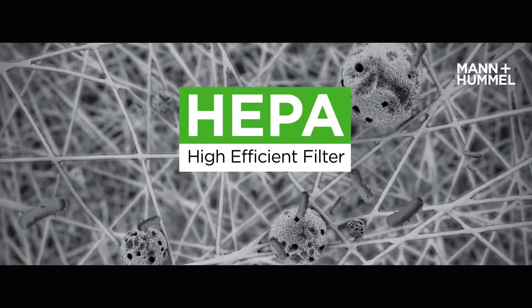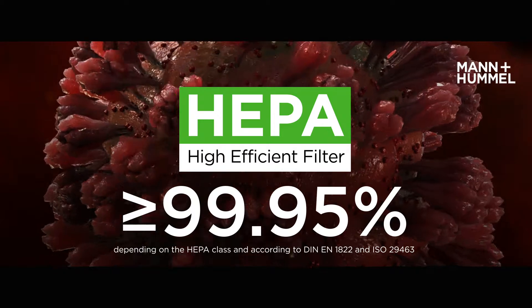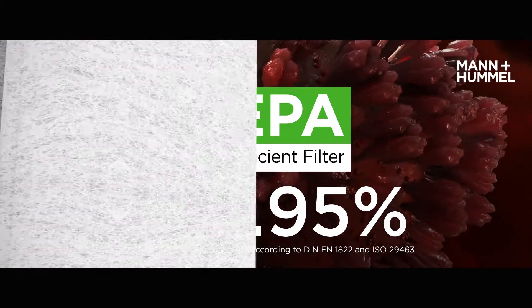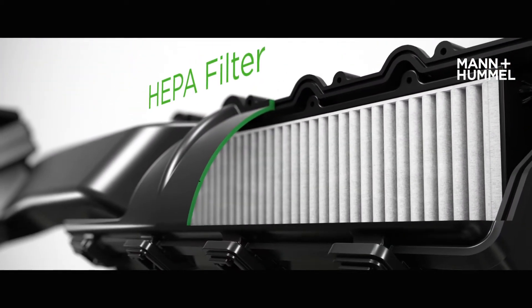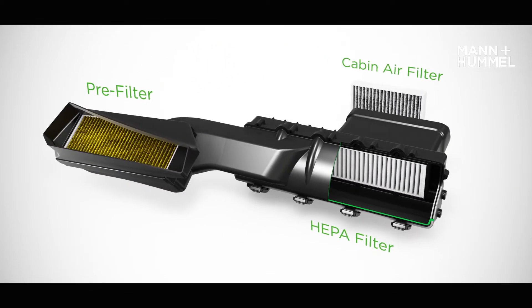HEPA is the best technology to efficiently remove ultrafine particles, bacteria, viruses and microorganisms from the air. The HEPA filter is fitted into a cabin air filter system, best combined with a pre-filter and a cabin air filter.